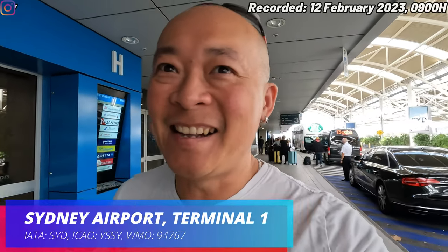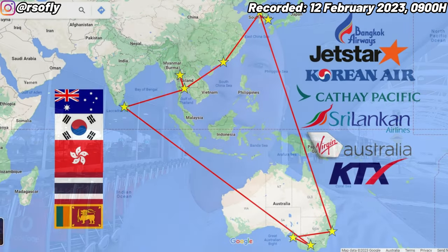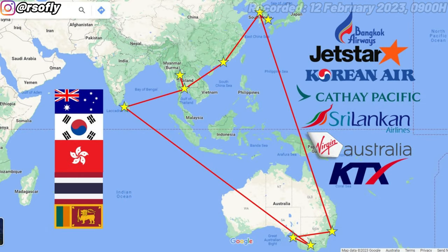Good morning guys, I'm coming to you from the international terminal of Sydney airport. I'm off on the first leg of my international trip — I'm off to Korea. I'm flying today from Sydney to Seoul, Incheon International Airport. This is the beginning of what is a truly epic trip. I'm going to put an overview of my entire route on your screen right now — so this is my trip in its entirety.